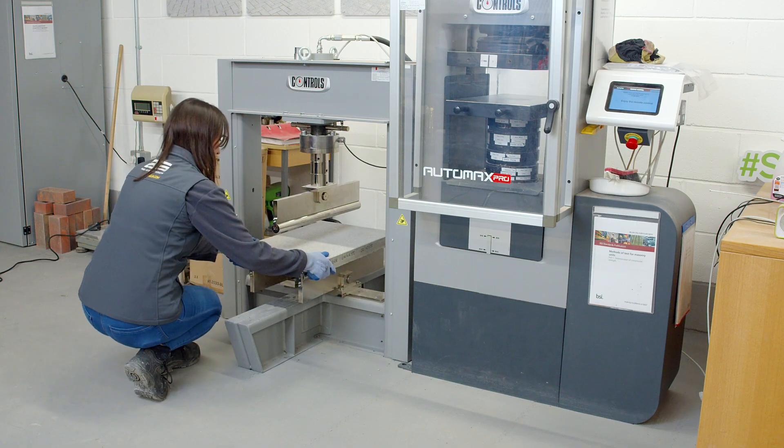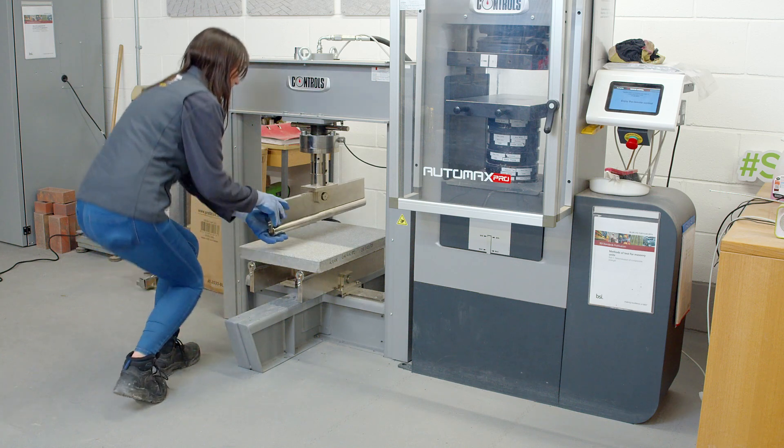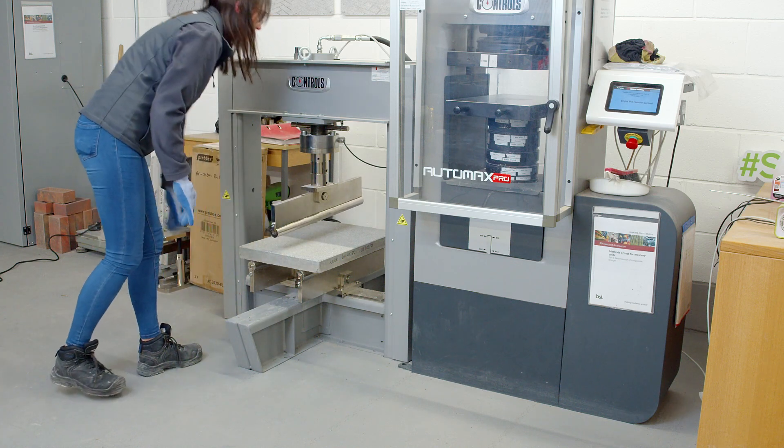Throughout our new product development process for Fiamma, we were able to collaborate closely with Queen's and use their testing facilities to carry out a wide range of tests on things like abrasion and freestyle. Katherine is now fully trained to carry out these tests, which is something we previously outsourced.